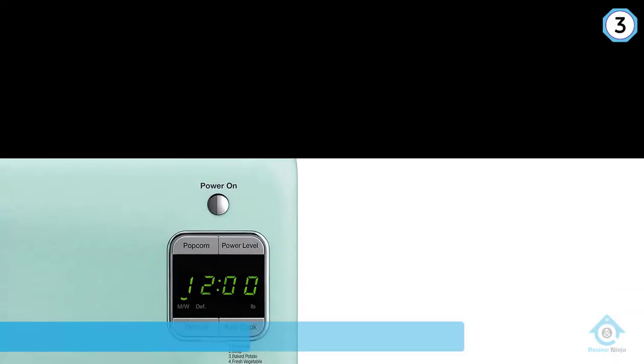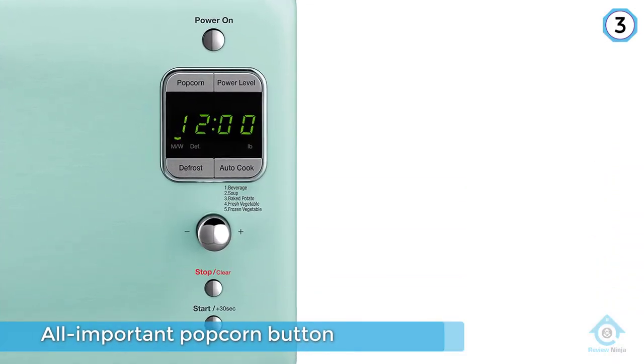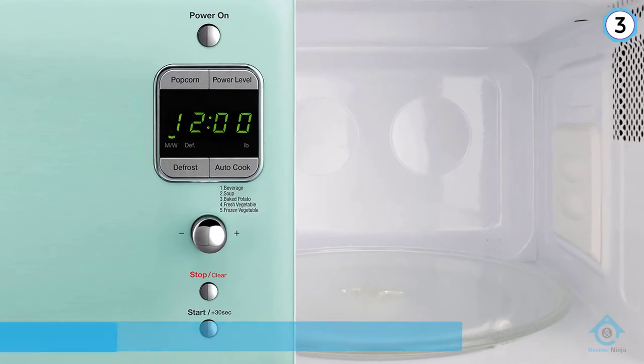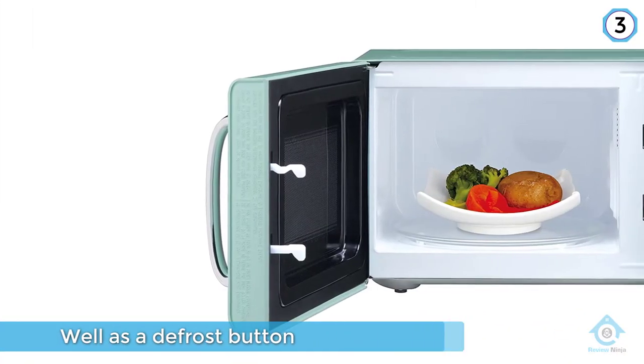The auto-cook presets cover beverages, soup, baked potato, fresh vegetables, or frozen vegetables. The 10-inch turntable is large enough for your dinner plate or a casserole dish.